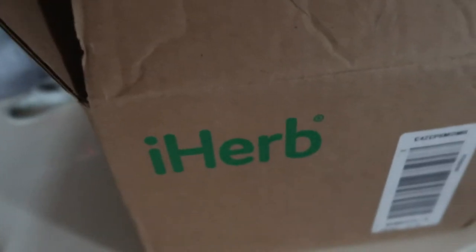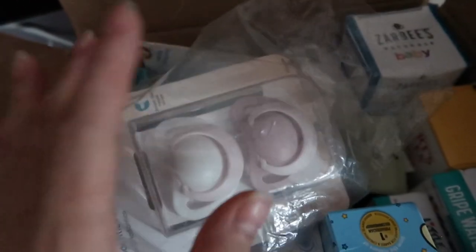So, iHerb — it ships directly from the US and it usually takes about seven days to arrive here. Every product that I got or all the products I'm going to mention, I got them from www.iherb.com. They also have an app which you can download from iOS and Google Play.